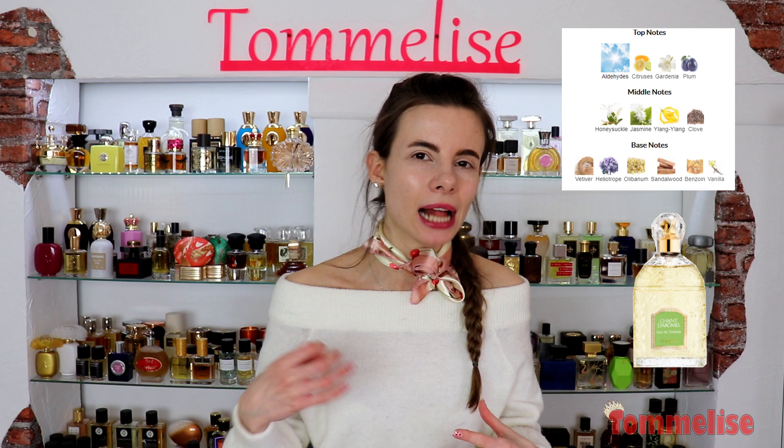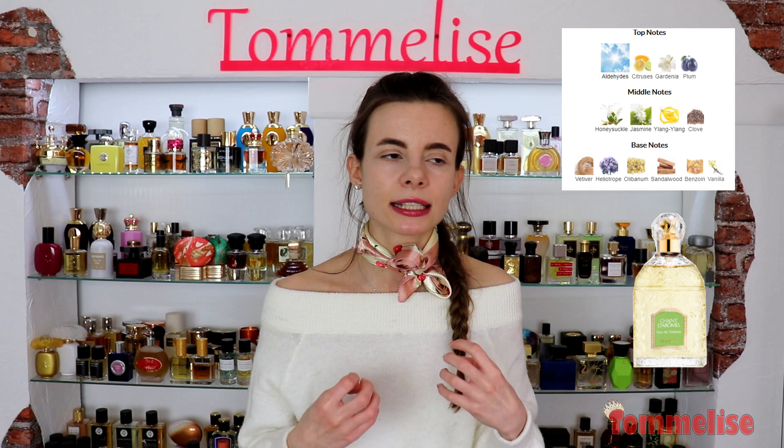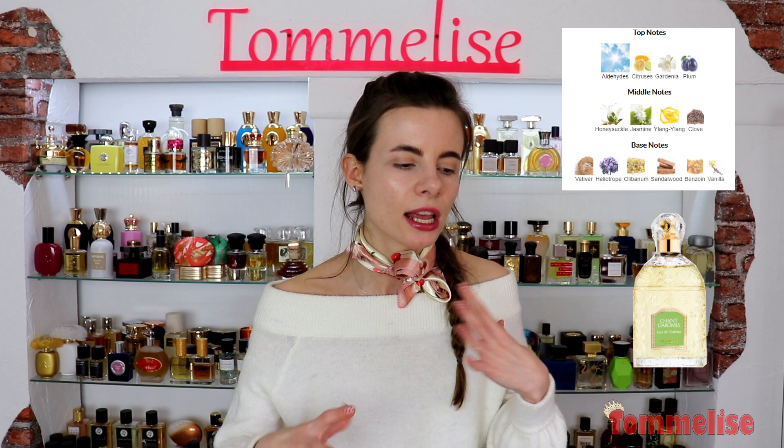Chant d'Arômes is in this aldehytic style, which was very popular back in the days — a fragrance with citruses, gardenia, aldehydes, plum, honeysuckle, jasmine, ylang-ylang, cloves, heliotrope, olibanum, sandalwood, benzoin, and vanilla. This is a spicy, aldehytic, narcotic, floral fragrance with an interesting powdery, fruity twist.